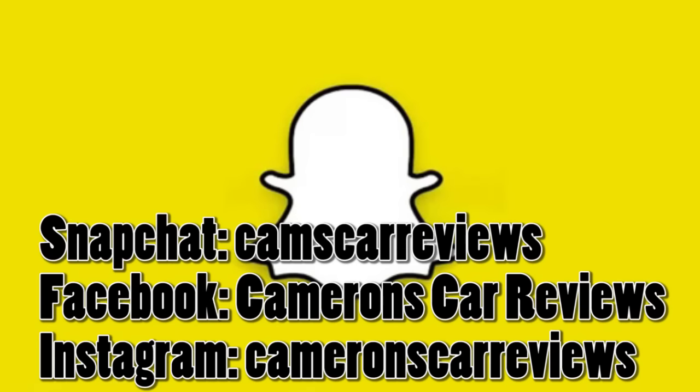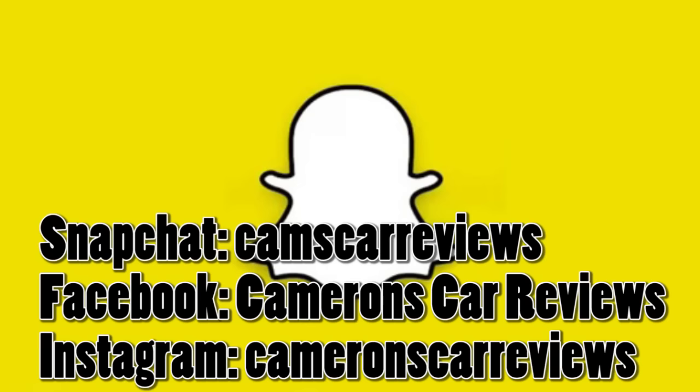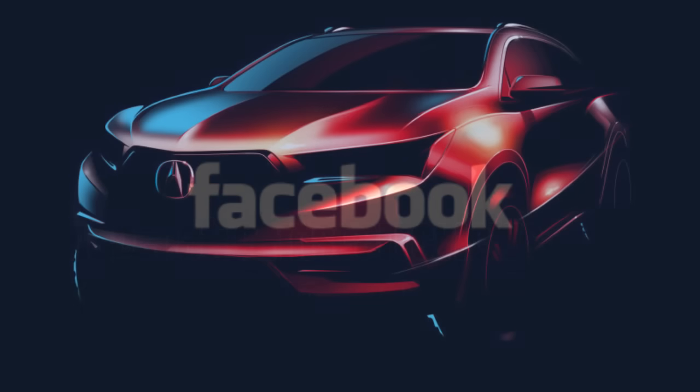Before we get started, I wanted to remind you guys to follow Cameron's Car Reviews on Snapchat as well as Instagram, and like us on Facebook, where you can find all of my latest upcoming reviews as well as some pretty cool photos of vehicles.